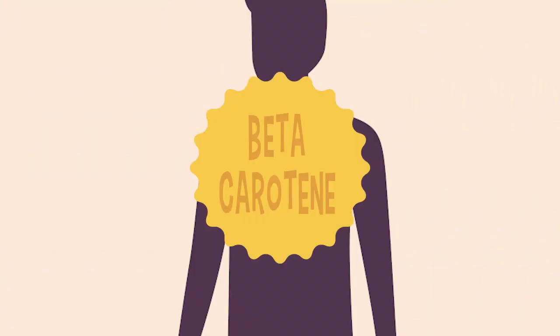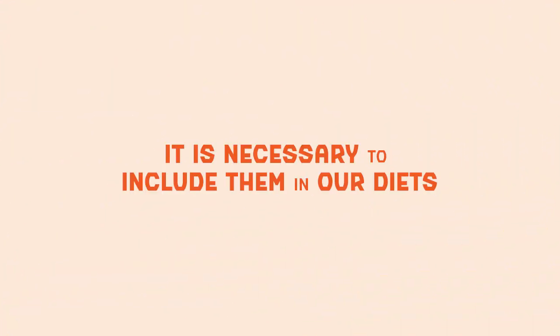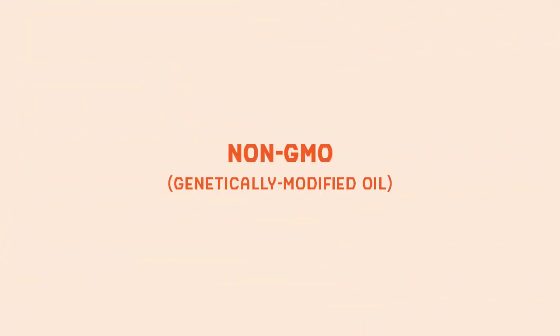Palm oil is high in beta-carotene, which is good for improving energy levels and boosting the body's hormonal balance. It is also very important for improving vision. Vitamin A and D are found in considerable quantities in palm oil, and since the body cannot naturally retain these vitamins, it is necessary to include them in our diets. There is as yet no genetically modified palm oil.